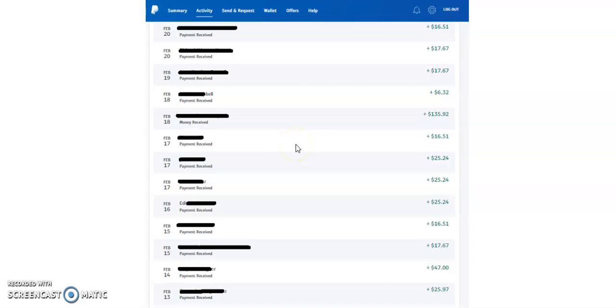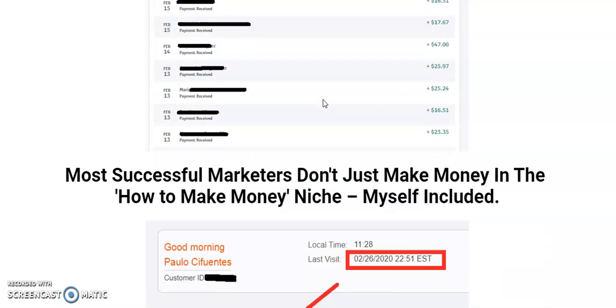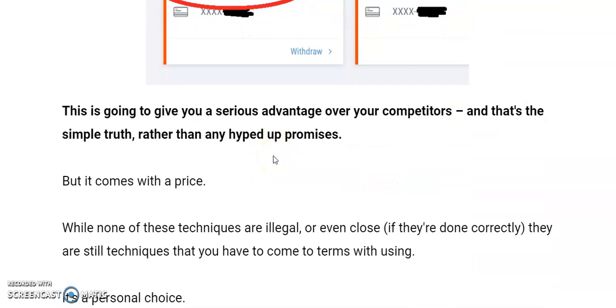There's a second page with a similar set of figures — 25s and 135 — and he's putting in money and that's proof he does it. Most successful marketers don't just make money in the how-to-make-money niche, which is crowded. I did a quick search and typed in 'how to make money online' and there were 5,800 million searches. Whereas acne cures had about 3 million views and hemorrhoids had 5 million. There are other niches where you can make money, and this product can be used in any niche — and that's really, really important.